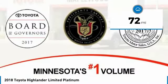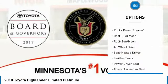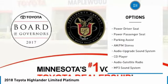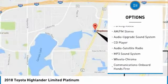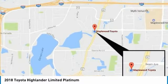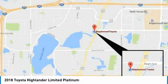Here are some of this vehicle's great options: all-wheel drive, navigation system, power passenger seat, quad seating, traction control, anti-lock braking system, moonroof, Bluetooth wireless data link for hands-free phone, air conditioning, and HomeLink garage door opener.